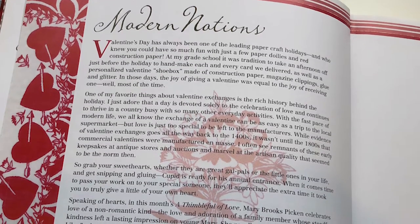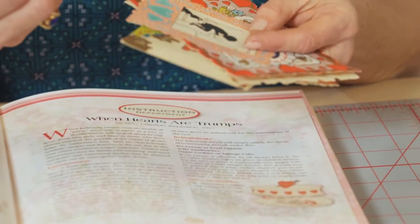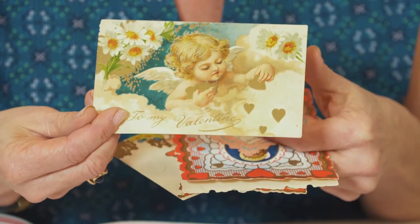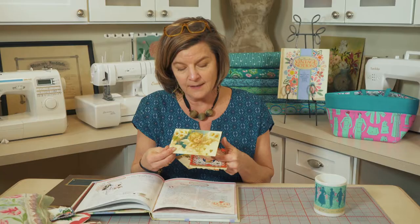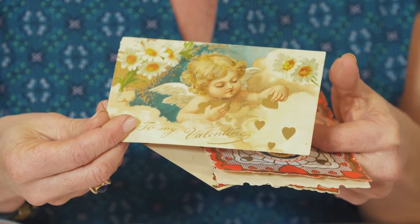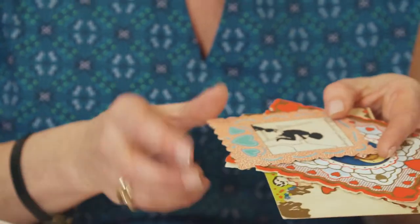In the Modern Notions essay I actually talk about valentines. In the 1800s was when paper valentines started to be produced and took off, and I have collected many valentines over the years looking at beautiful designs and graphics. This valentine is special to me because I love the little angel on it, and the metallic hearts are printed, which is a unique detail. This image was one of the original Vintage Workshop images that I collected years ago.